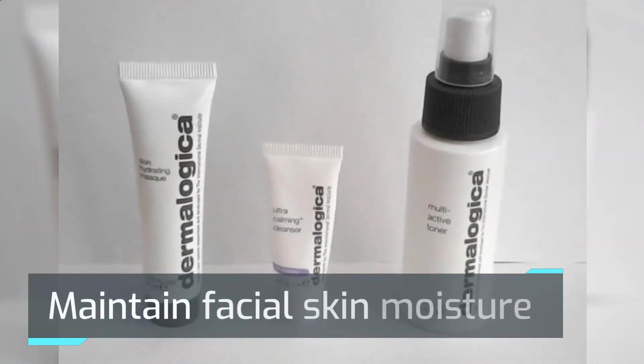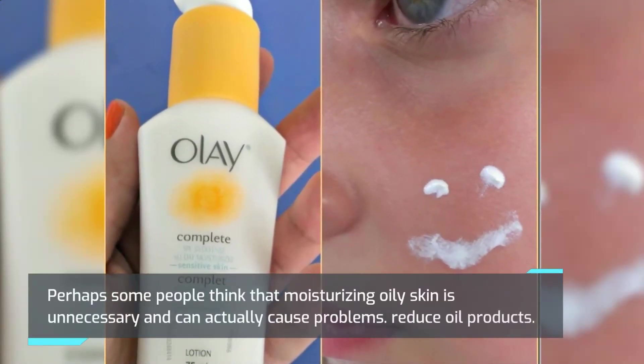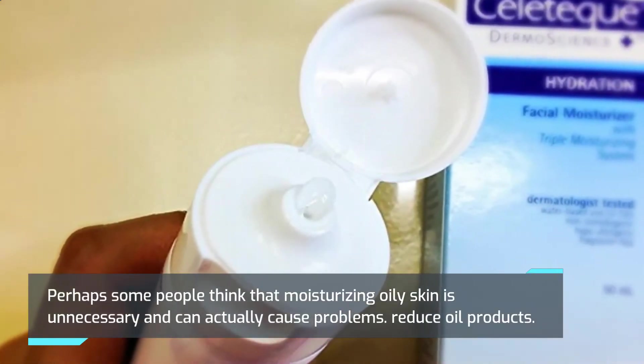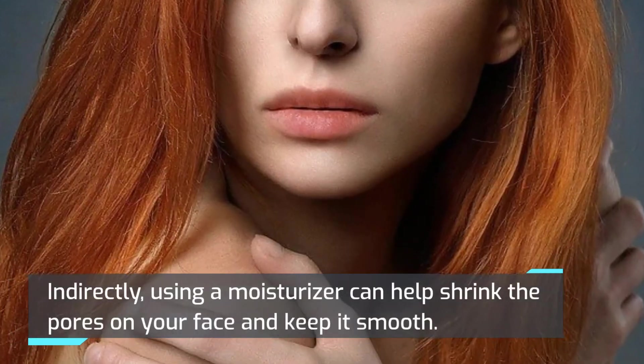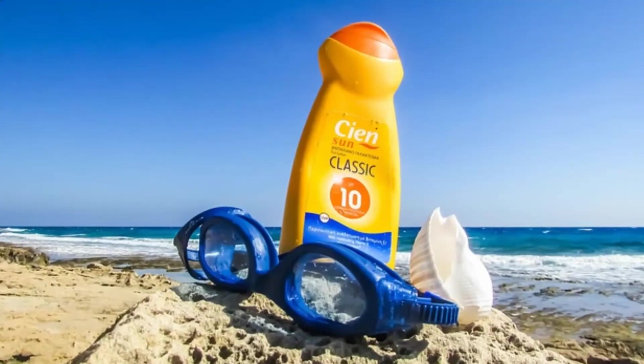Maintain facial skin moisture. Some people think that moisturizing oily skin is unnecessary and can actually cause problems. However, using a moisturizer can indirectly help reduce oil production and shrink the pores on your face, keeping it smooth.